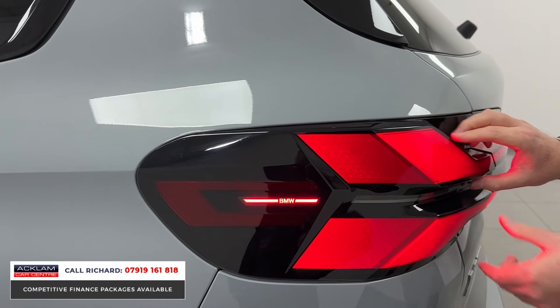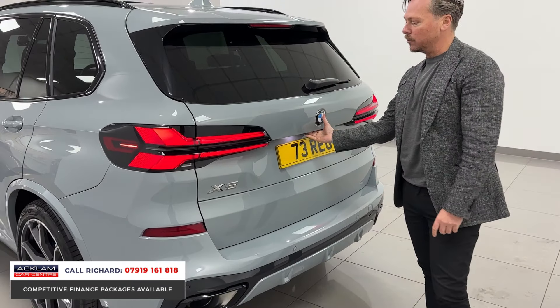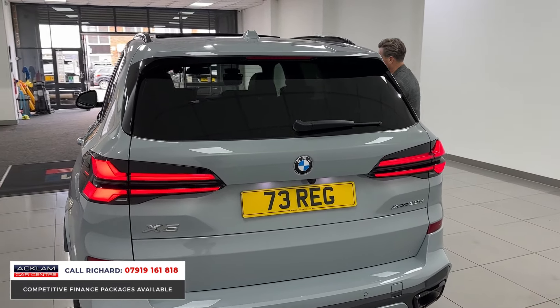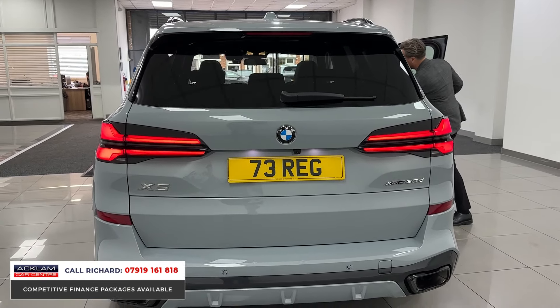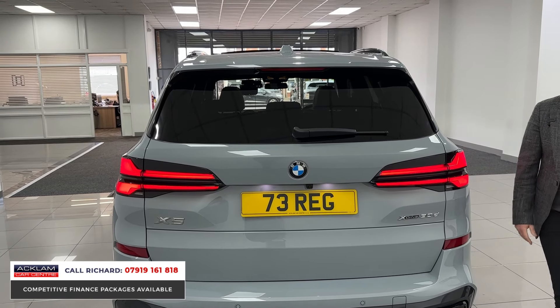Look at these bulbous LED lights here. These drive more like a car than a four-wheel drive — punchy, powerful, feels nice and high off the road, and performs really well. Let's open the boot for you. Just a fab car, and we're pricing this really to sell.